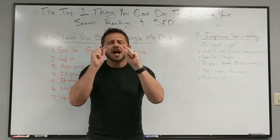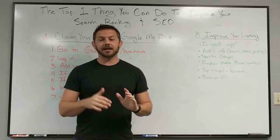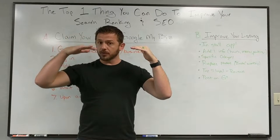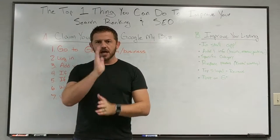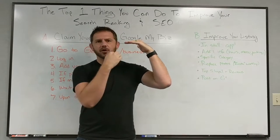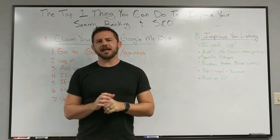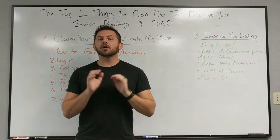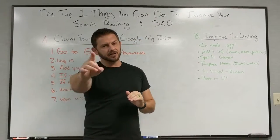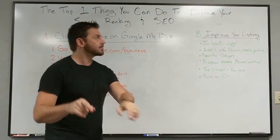Have you ever done a Google search and the business you were looking for didn't show up in the results, but on the right-hand side came up a little card showing photos, a map, the website, the hours — all of that stuff? That right there is what's called a Google My Business listing. This is the top thing you can do if you haven't done it already.